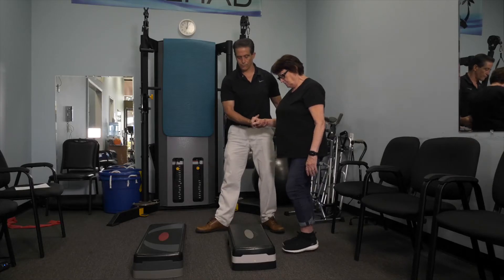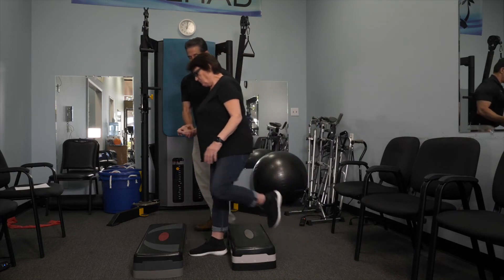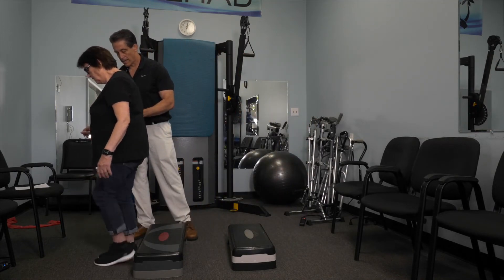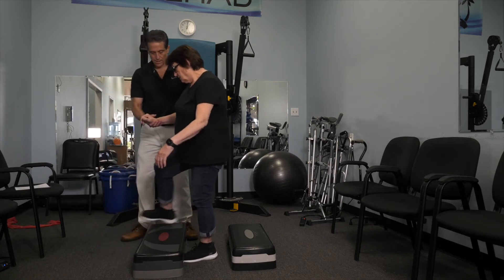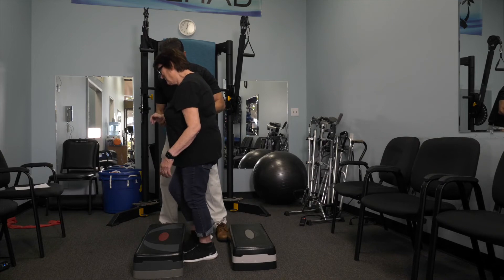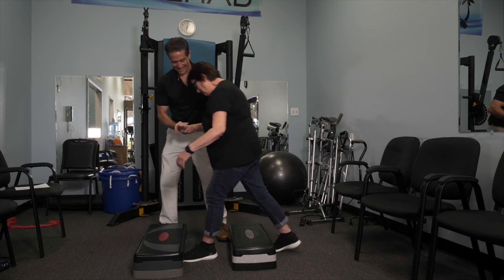Most clients are afraid to do that because their ataxia makes them feel that they're going to fall, and that's why being a trainer and therapist is such a great field — because you can be there to help them get the confidence to do the one thing that's going to really make an improvement in their ataxia.